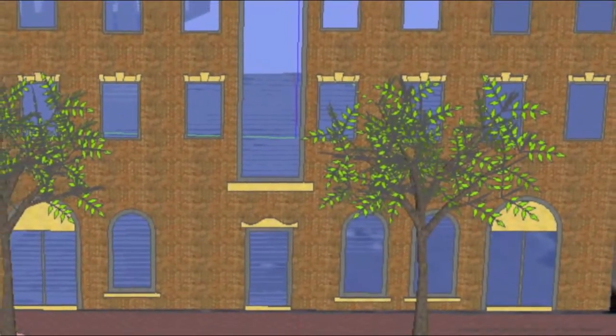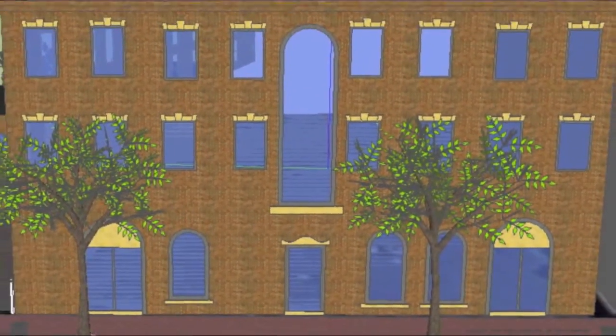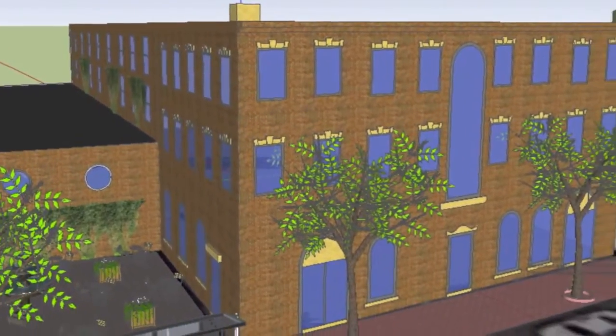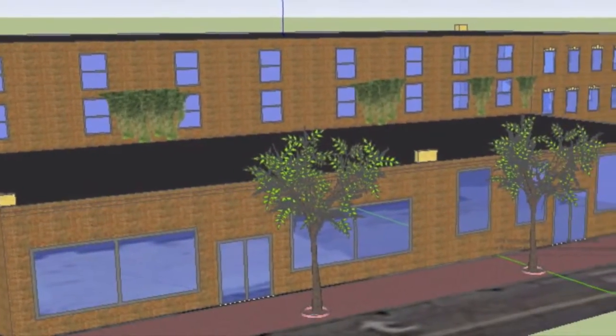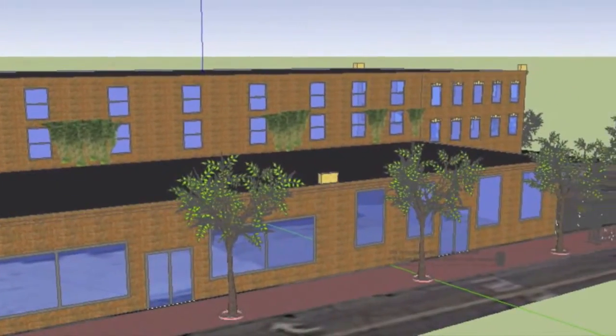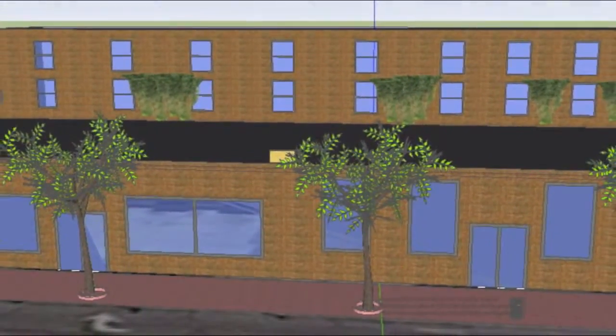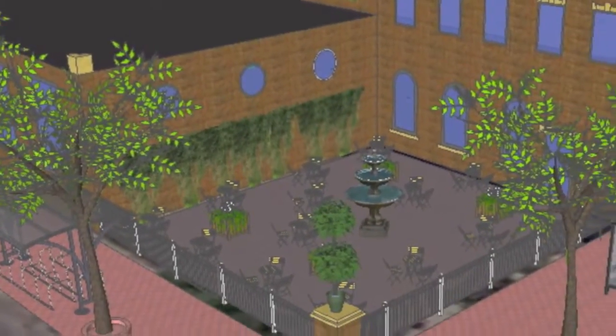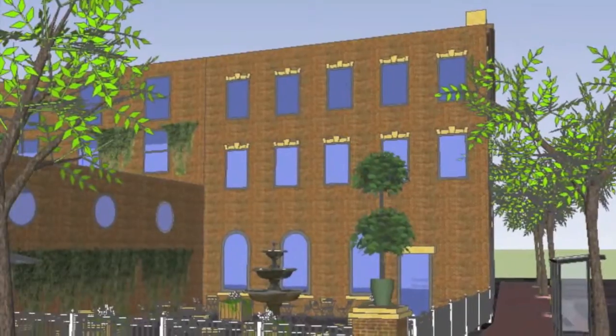My proposal is a complete and entire renovation of this vacated building. This will include a three-story mixed-use building facing High Street and two one-story commercial spaces facing 15th, as well as a corner patio for a restaurant space.